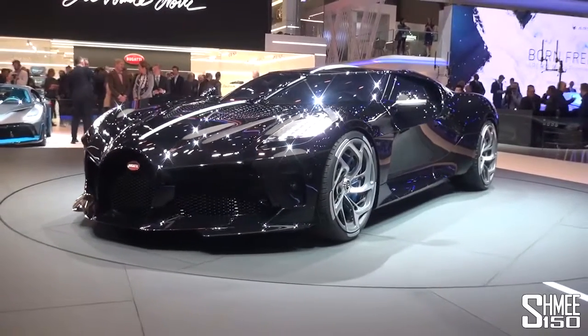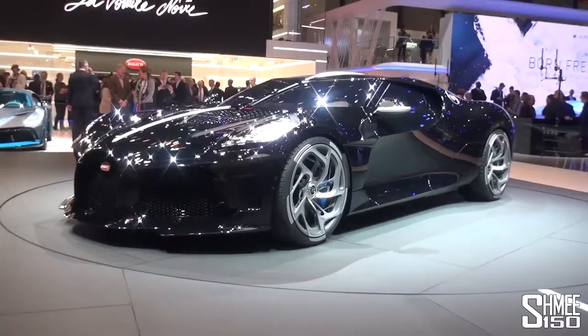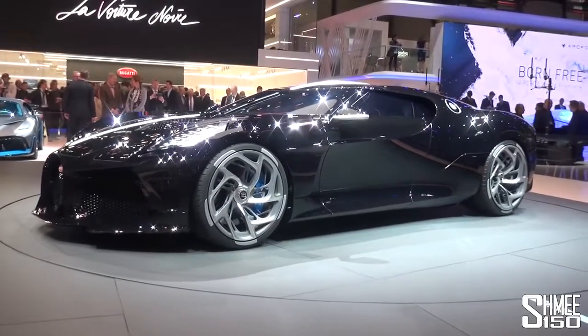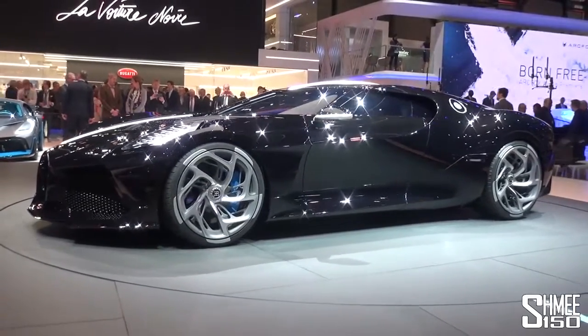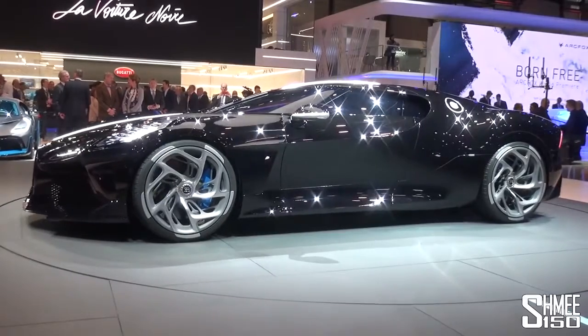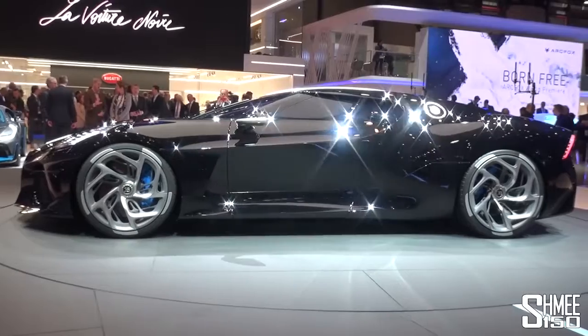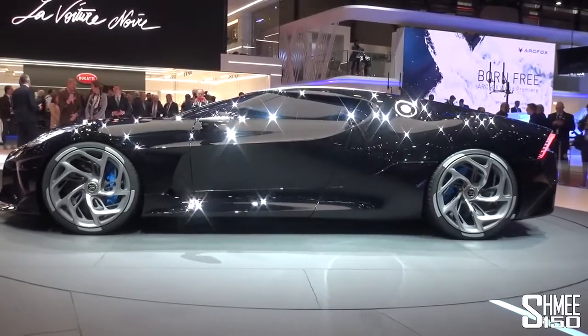Going way back, Jean Bugatti, son of Ettore Bugatti, was the designer of the Atlantic — his favourite of all time. Three of the four that were built survive to this day. The fourth, on its way during wartime going to Bordeaux, went missing and has never been found. This is now the reincarnation, you could say, of La Voiture Noire.